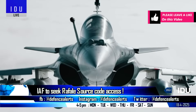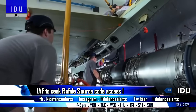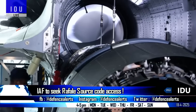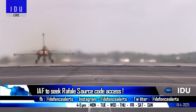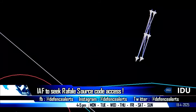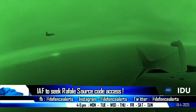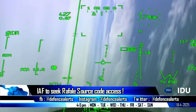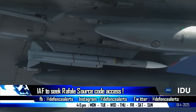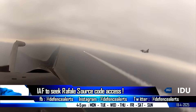Source codes for systems like the radar and modular mission computer are closely guarded intellectual property, and sharing such sensitive data could risk compromising Dassault Aviation's competitive edge in the global market, particularly if it were to fall into the wrong hands through espionage or cyber threats. Dassault Aviation might propose alternative solutions, such as providing limited software development kits or establishing joint teams for integration efforts, while protecting its intellectual property.